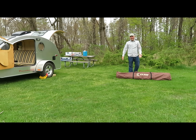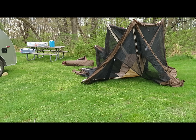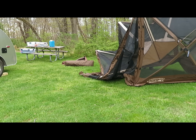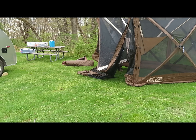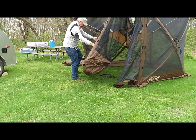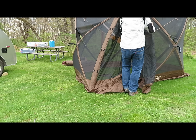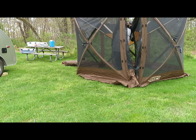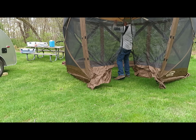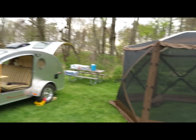This will be the first time I'm putting it up. The thing is almost self-erecting. It's not bad for the first time — pretty quick. There you go. It's that easy. I have to say, it went up pretty easily. It is almost self-erecting.